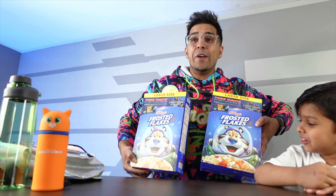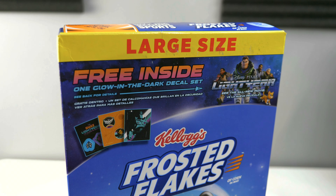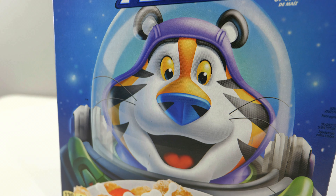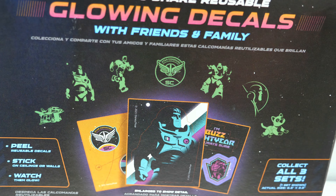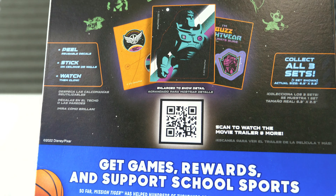Cereal! So the reason behind this cereal is that Kellogg's actually launched a promo for their brands, and we got Frosted Flakes. This here is a special edition Lightyear version of the actual box. And inside here we have glow-in-the-dark stickers, which are great for displaying on your wall. If you're a collector for Lightyear, definitely recommend that.